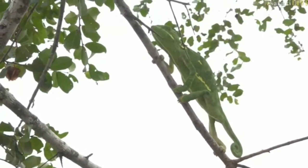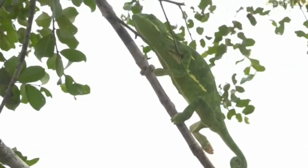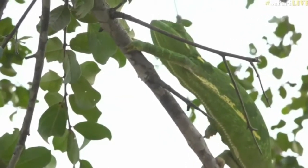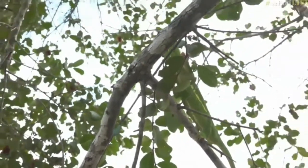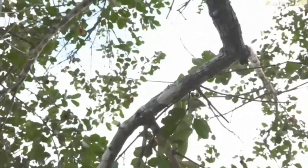Look at this beautiful chameleon — a big flap neck chameleon. It is always wonderful to see them during the day, but this one is huge. I don't want to chase him; if I put my hand close he'll probably move. He is a very, very big flap neck chameleon moving up this tree.